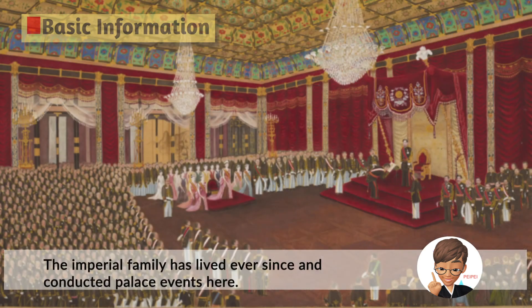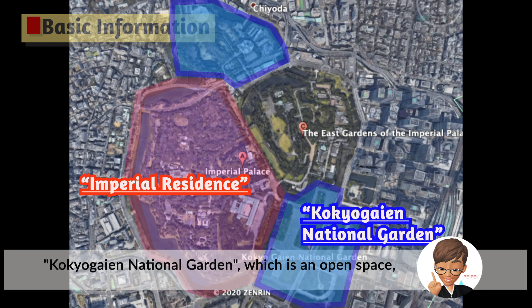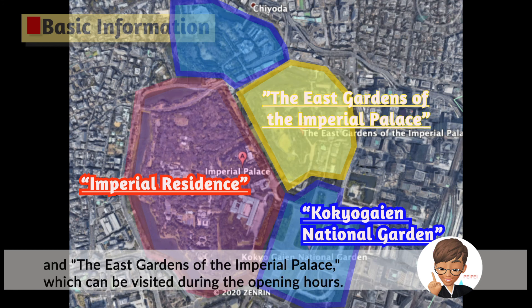The Imperial family has lived here ever since and conducted palace events here. The Imperial Palace consists of the Imperial residence, which is closed to the public except on this official tour; the Kokyogaien National Garden, which is an open space; and the East Gardens of the Imperial Palace, which can be visited during opening hours.